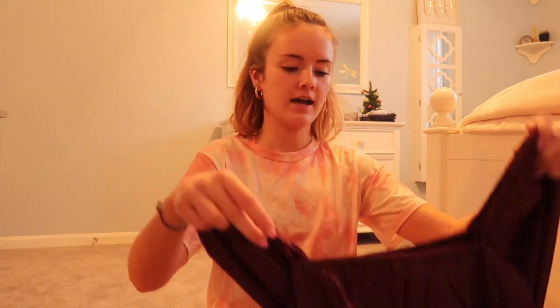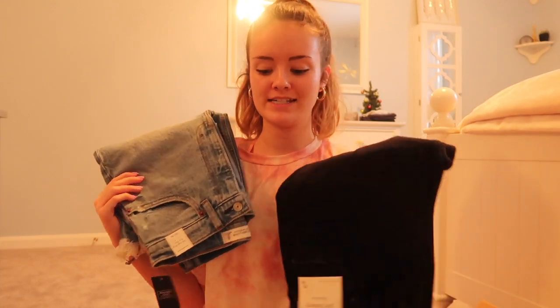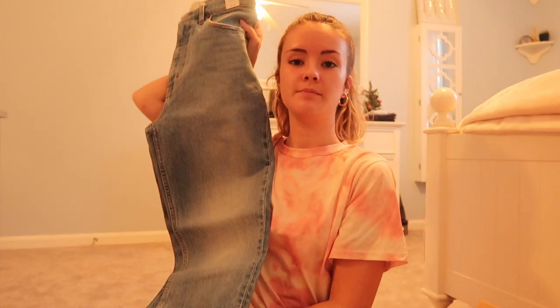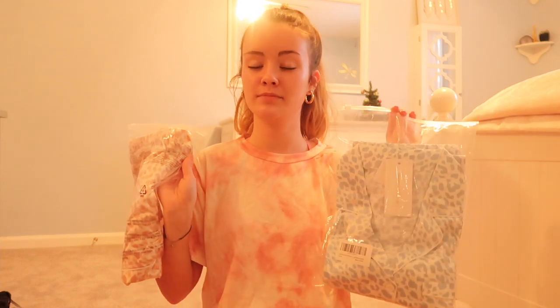Moving on to Abercrombie — I got this top which is maroon with white polka dots. And I got two pairs of jeans to replace all of my old ones. I got these high-waisted medium wash jeans and then a black pair as well. My mom also got a gift for me and my roommate Monica. She got us PJs — one pink, one blue — they are leopard silky pajamas. So yes, those are all the clothing items I got.